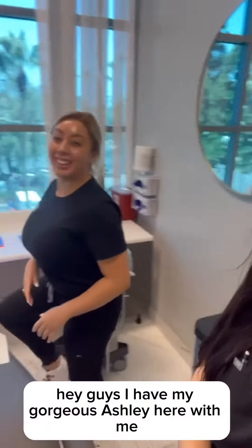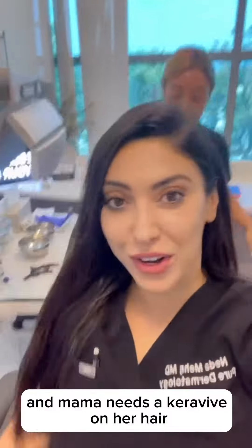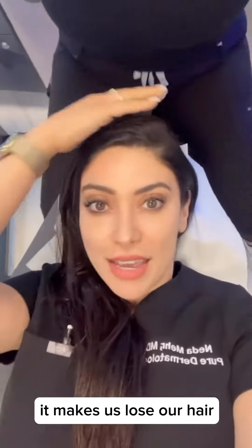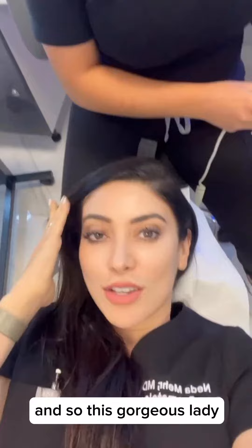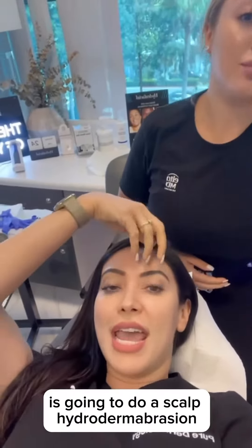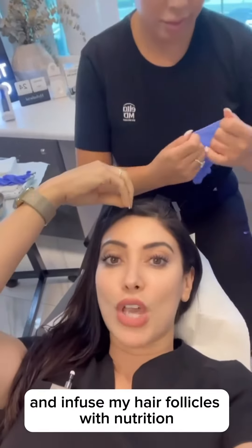Hey guys, I have my gorgeous Ashley here with me. I'm between patients and I need to take care of my hair, because I've been losing my hair — I had a couple of surgeries this year. As you know, telogen effluvium is not our friend; it makes us lose our hair. So this gorgeous lady is going to do a scalp hydrodermabrasion — taking off the dead skin cells from the scalp and infusing my hair follicles with nutrition.